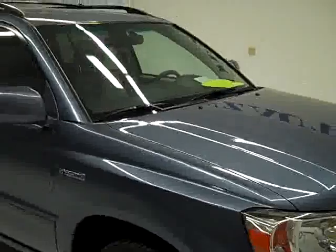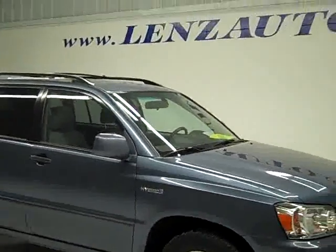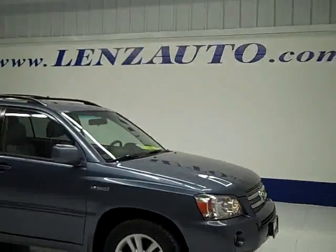To see more pictures of this Highlander or one of our other 410 SUVs and trucks in the lot, go to our website at www.LensAuto.com.